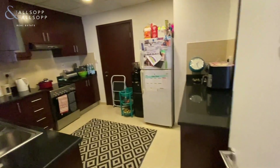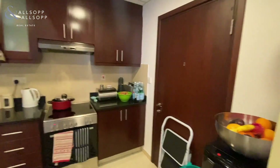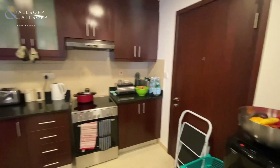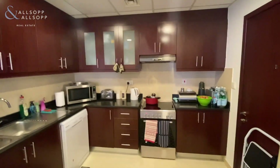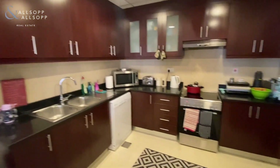Coming through into the kitchen area - that door goes out to the emergency exits and moving lifts. There are lots of fitted cupboards throughout the kitchen.